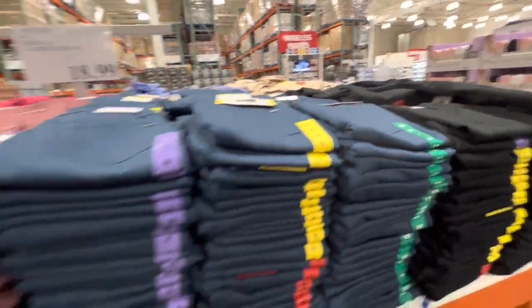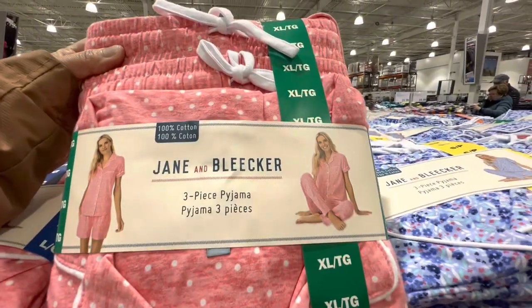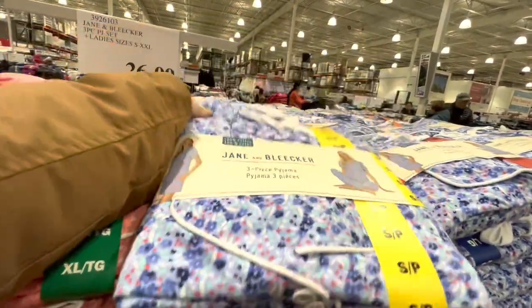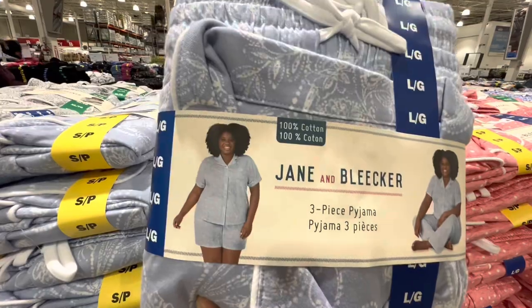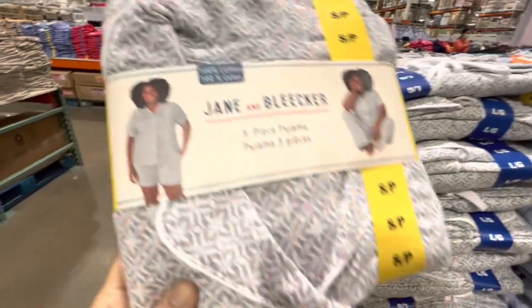Chain and Bleeker three-piece pajama set — 100% cotton, four different prints — includes shorts, long pants, and a shirt.